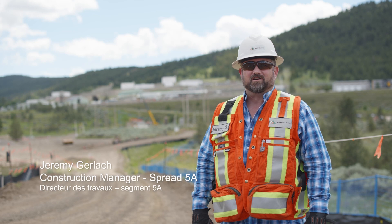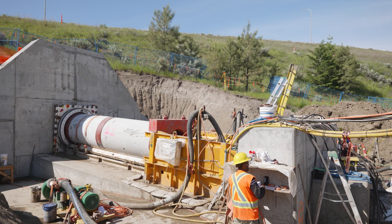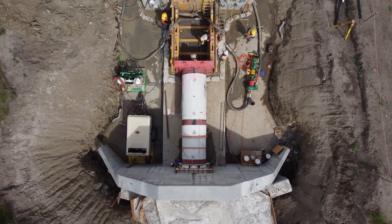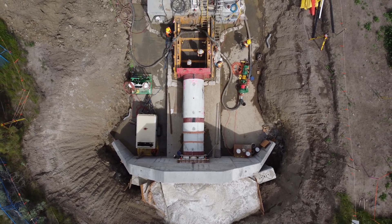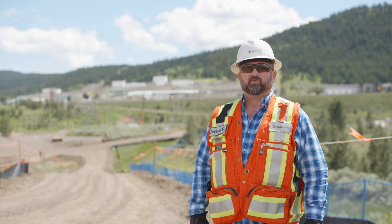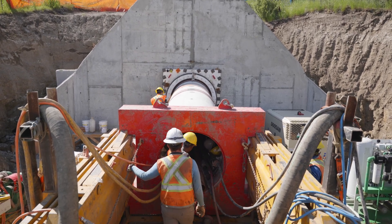Hi, I'm Jeremy Gerlach. I'm the construction manager for Trans Mountain on Spread 5A here in Kamloops. We're seeing a lot of microtunnel bore machines on the Trans Mountain expansion project. Microtunnel bore is kind of a newer thing in Canada, and on the Trans Mountain expansion project you will see the majority of the microtunnel bore machines that are in Canada right now.